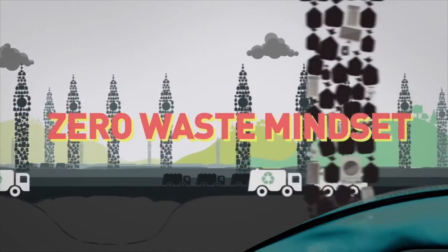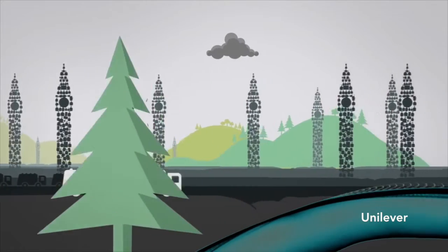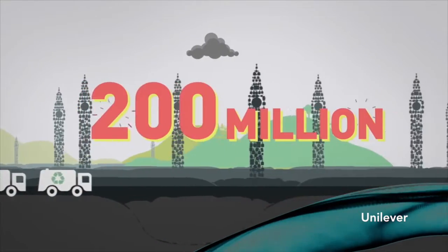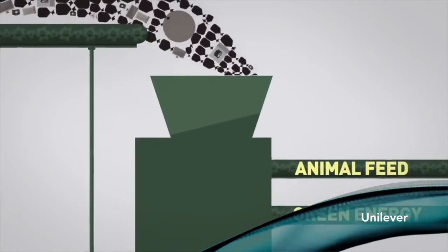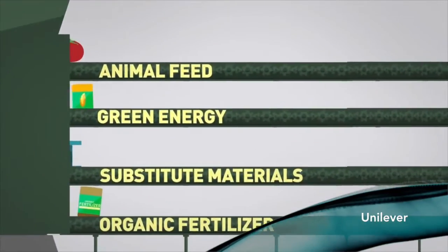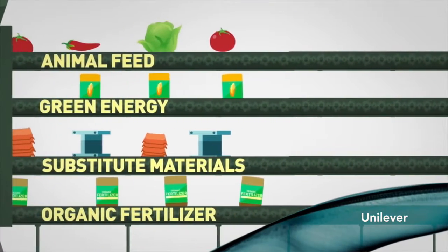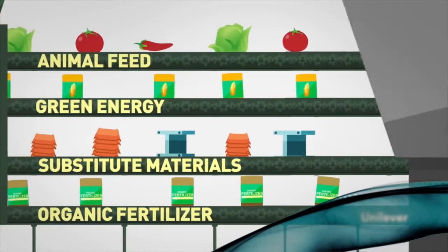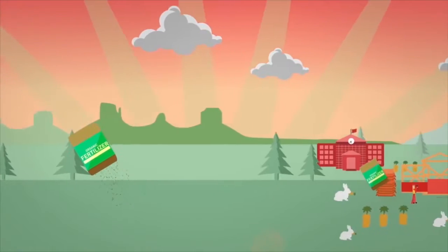Ensuring we don't misuse the Earth's natural resources. First, we reduce waste at origin. By doing so, we contributed 200 million euros of savings to reinvest back into the business. Romanian waste was converted into something useful by recycling into substitute materials, organic fertiliser and green energy. This initiated the circular flow of resources and benefits for the planet beyond what we currently measure.